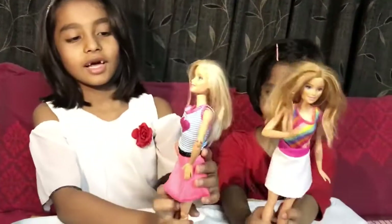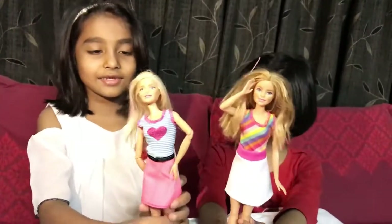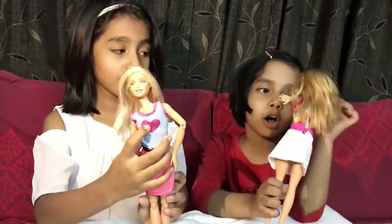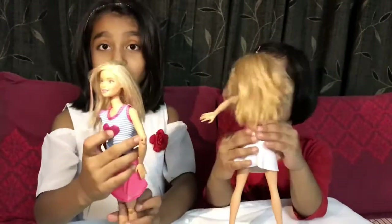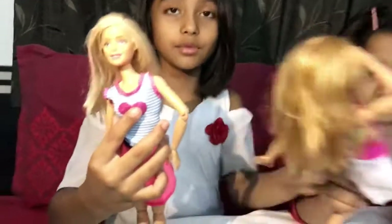Now I'm going to show you how the dolls look in their brand new dresses. Tada! It looks super cool — I love the heart. It looks so cute. I love all the girls and I love the skirt too. I hope you enjoyed this dress, it looks very cool.